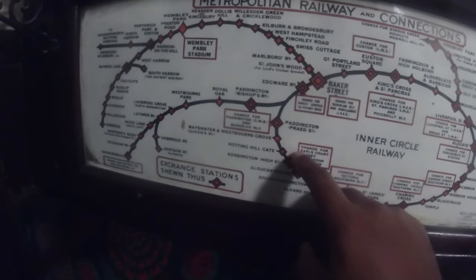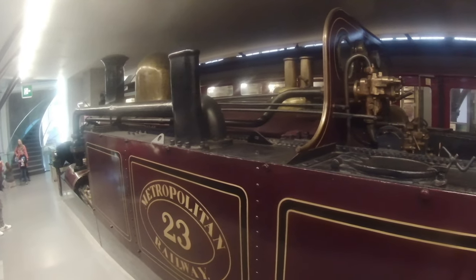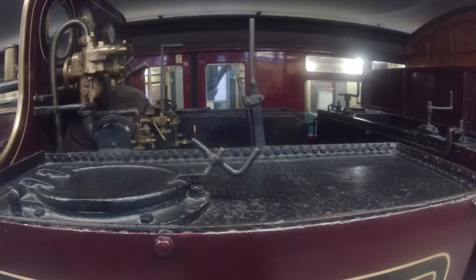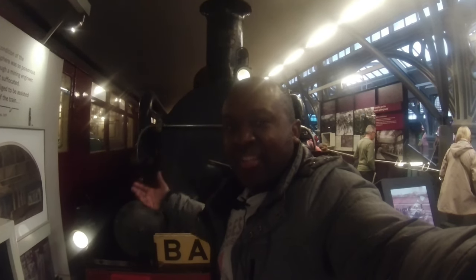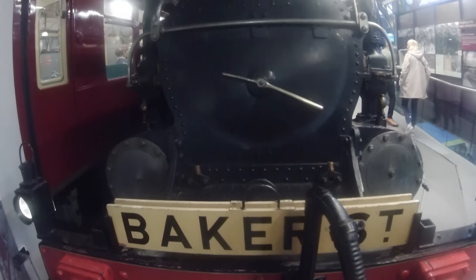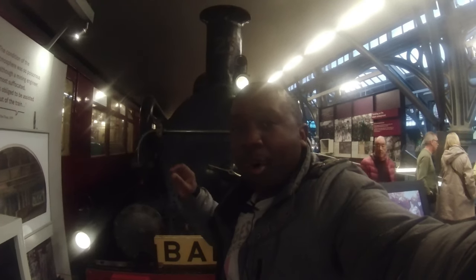This here behind me is the steam locomotive that used to pull the train. In those days trains were run by steam and this powerful locomotive was built to pull the passengers to their destination. It looks like an absolute mammoth of a creation.